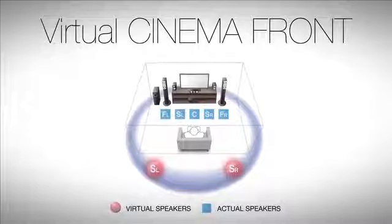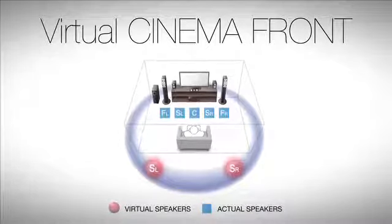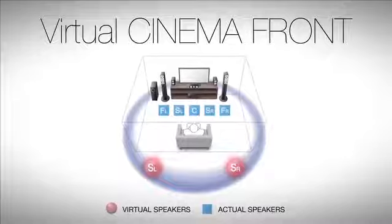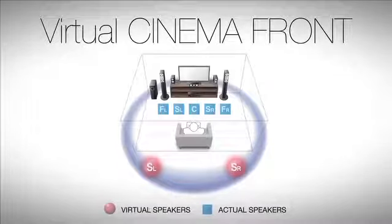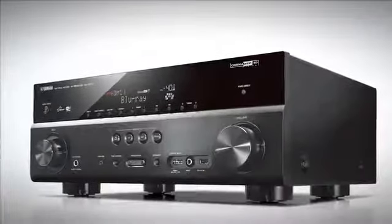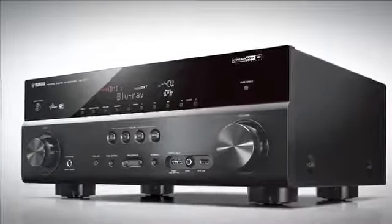Now, with Virtual Cinema Front, enjoy surround sound when positioning all speakers in the front of the listening area. This opens the doors to those who simply can't or won't place surround speakers in the rear of the room, but desire the enveloping benefits of a 5.1 AV receiver with surround sound.